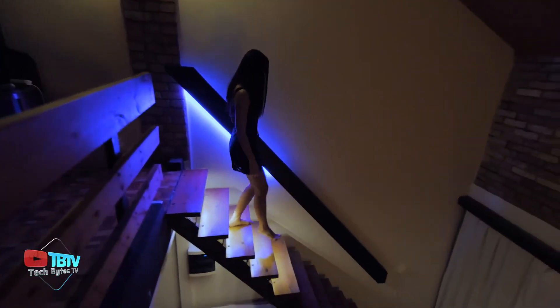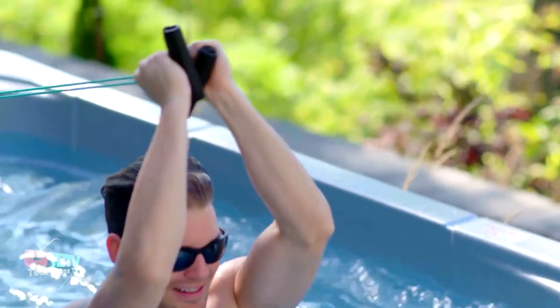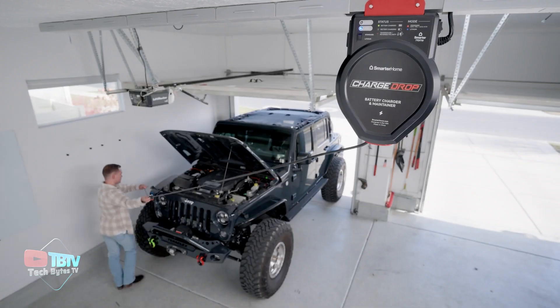Every home deserves to look advanced and technological because these inventions will do that and more. You're about to witness it. Are you ready to see some inventions that'll blow your mind?